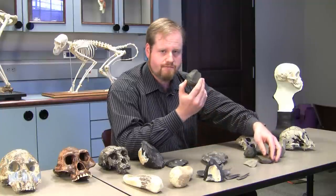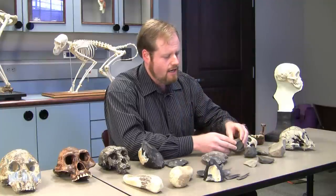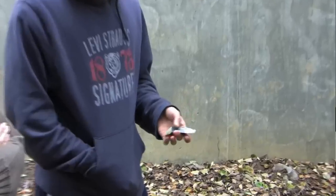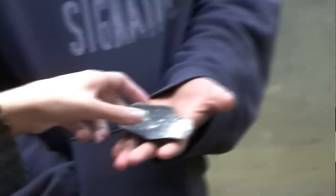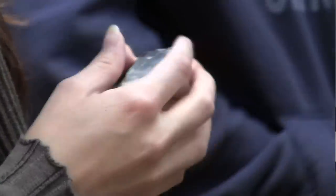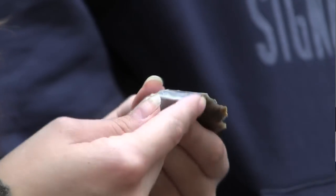Simple stone flakes struck from river cobbles — not much to look at, but they have sharp edges effective enough for butchering an animal like an elephant. You may ask how archaeologists know these things about ancient tools — how they were made, what they could have been used for — and the answer is that we've done it ourselves. That's experimental archaeology.